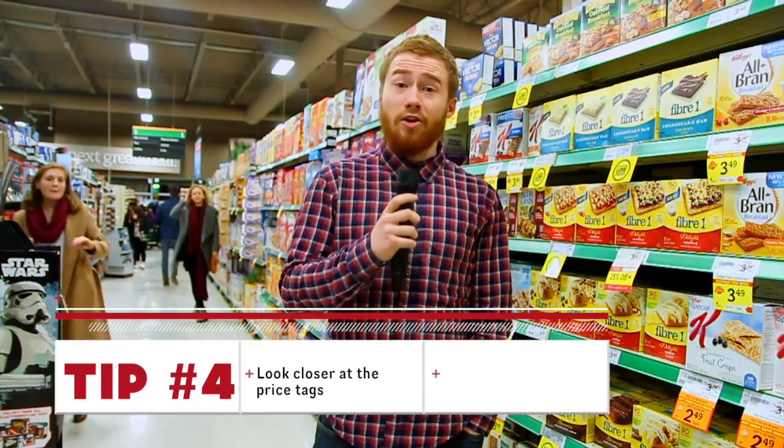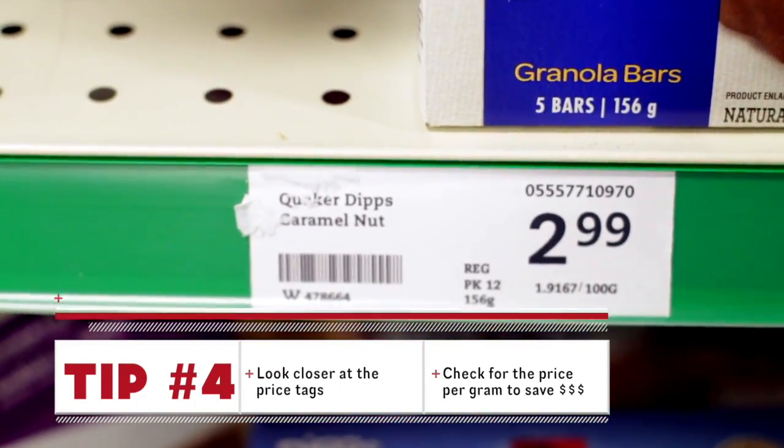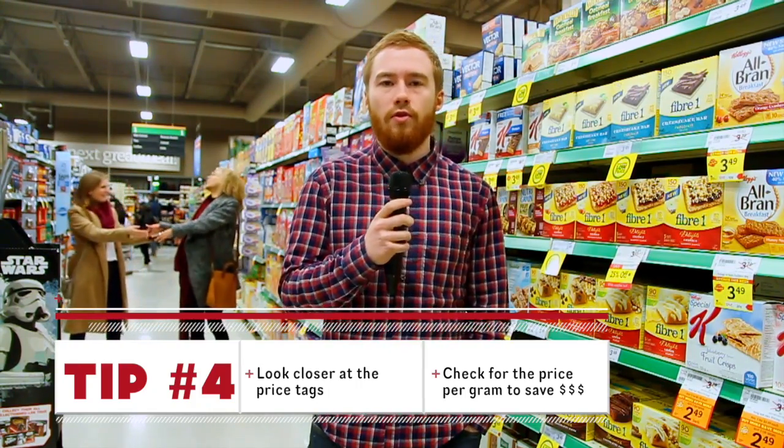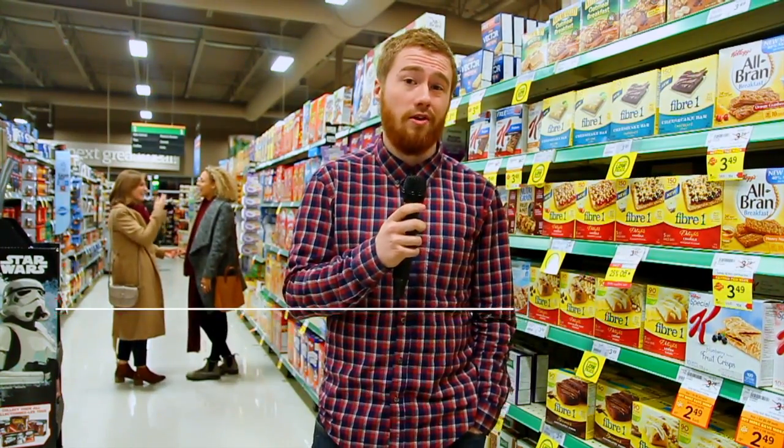Tip number four: take a closer look at the price tags. Most grocery stores will put a cost-per-weight or volume ratio right on the tag, so if you're unsure which product is a better deal, that's the one to go for, even if it means buying a little bit more in bulk.